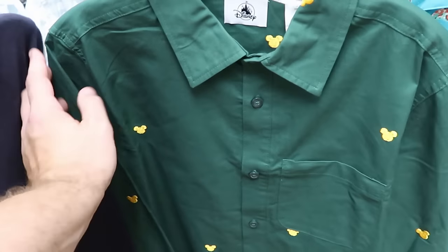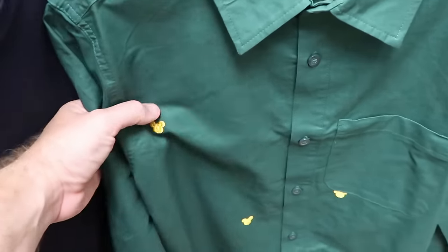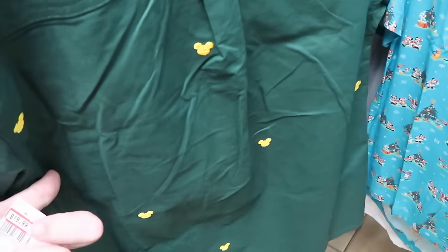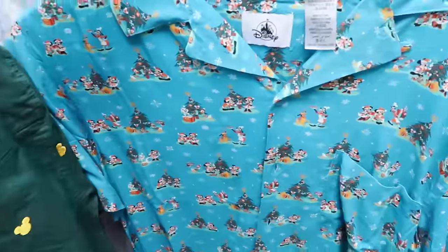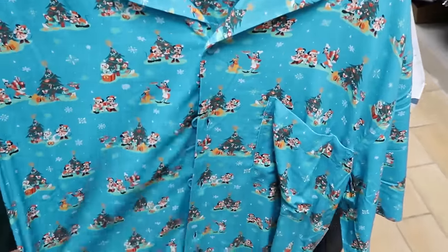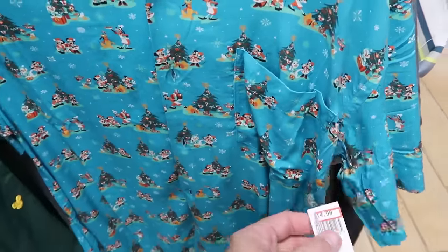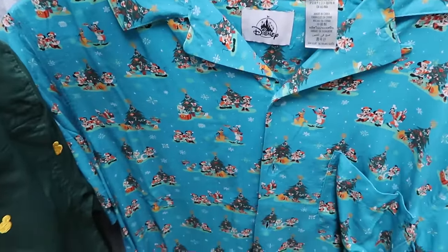This is a long sleeve button-down shirt in a nice green color — perfect for Christmas with bright gold Mickeys embroidered all over. $19.99 from $60. And they also have the Holiday Collection short sleeve button-down shirt with all the main Disney characters and a pocket on the front — a great deal at only $15 marked down from $60.